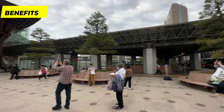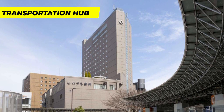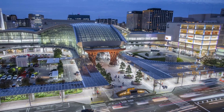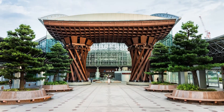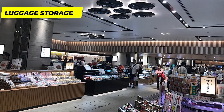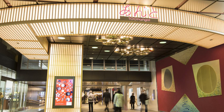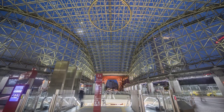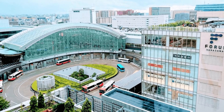Key benefits of Kanazawa Station include its role as a major transportation hub, providing convenient access to various destinations in Ishikawa and beyond for both local and long-distance travel. The station also offers luggage storage facilities, allowing travelers to explore the city without the burden of carrying their bags. A bus terminal and a vibrant surrounding area with hotels, restaurants, and shops add further convenience.